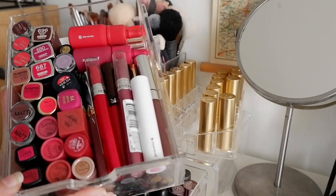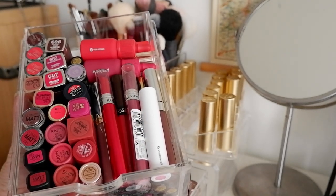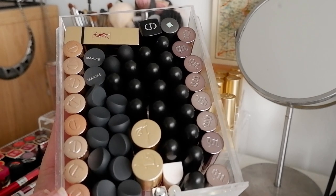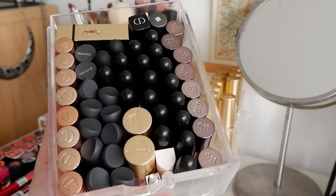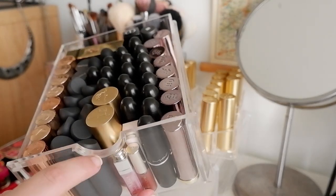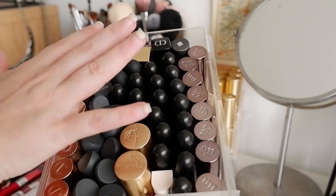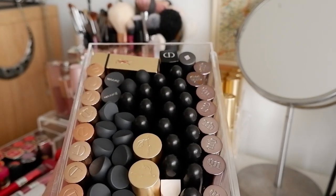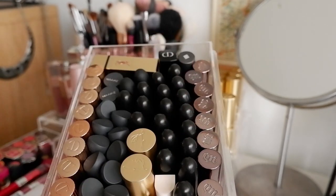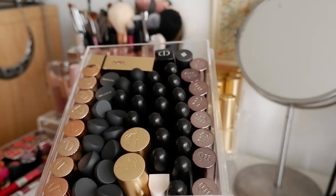This first drawer holds all of my drugstore lipsticks, and liquid lipsticks and anything that's too long to fit anywhere else. Then the other little drawer — this is really heavy — has all of my high-end picks, plus the two Lisa Eldridge glosses I have, and some minis from Rare Beauty and Christian Dior, because those didn't really fit anywhere else. Not everything fit neatly so there are a couple lying flat in the back. I've got all my Charlotte Tilbury, all of my Bite lipsticks, all of my MAC, some Dior, a Lise Wache, and Urban Decay off to the side.